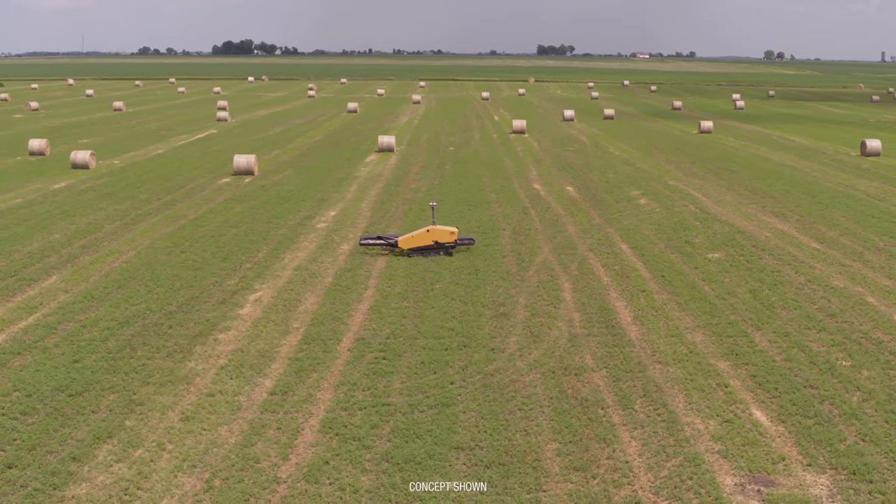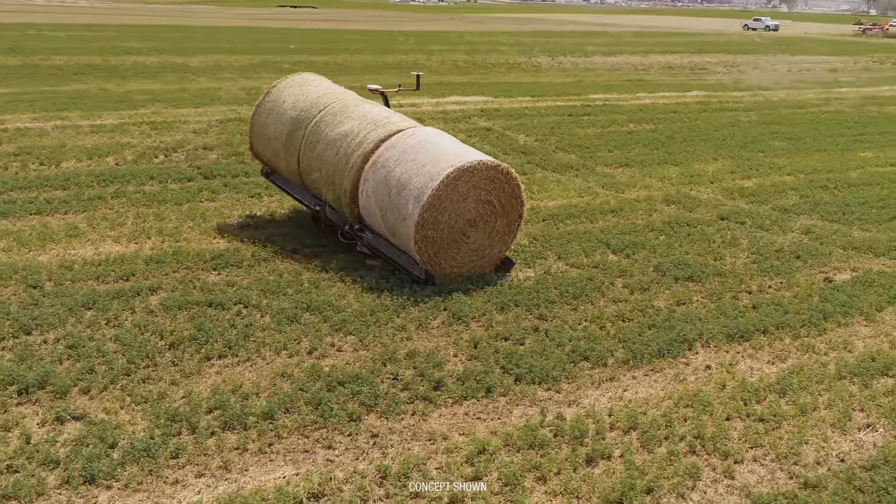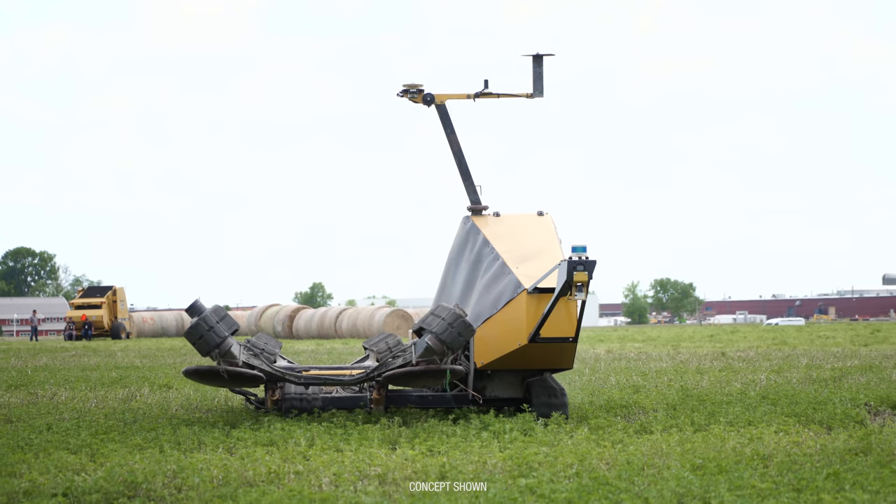Smart technology to find every bale you left in the field. Strength to carry up to three bales at once. And lightweight, helping minimize soil compaction.